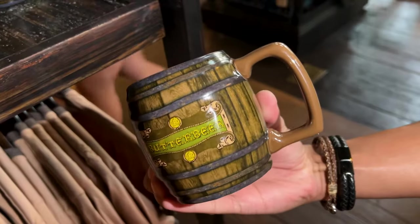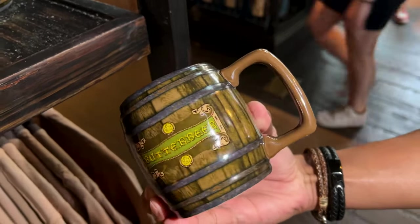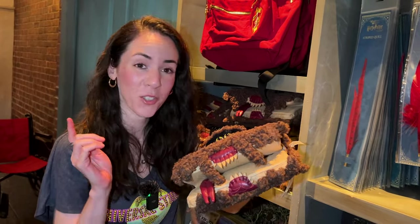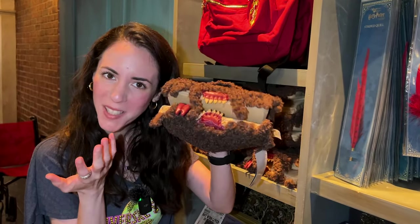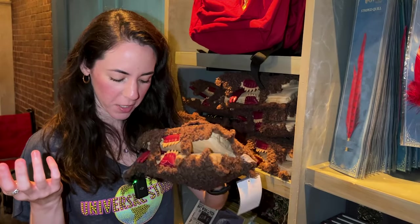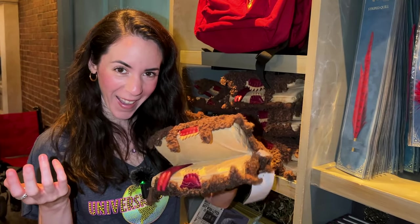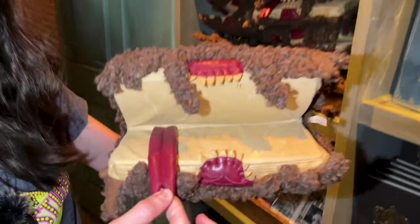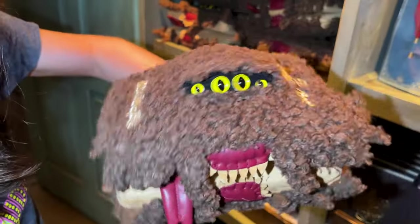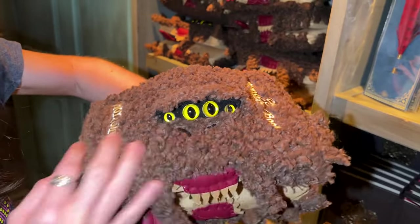And you can get your fun butterbeer mug here for $25. Check this out — they have a Monster Book of Monsters plush poppet and it makes noises. How funny is that? Look at the tongue and everything. This is so cute and it's like all Sherpa material.